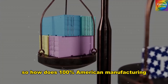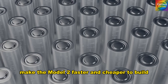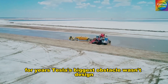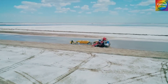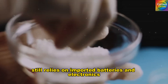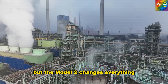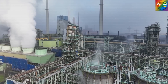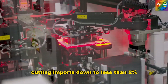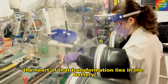How does 100% American manufacturing make the Model 2 faster and cheaper to build? For years, Tesla's biggest obstacle wasn't design, it was dependency. Even the latest Model Y Juniper, priced above $46,000, still relies on imported batteries and electronics. But the Model 2 changes everything — built with nearly every component made in America, cutting imports down to less than 2%.